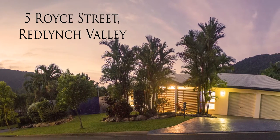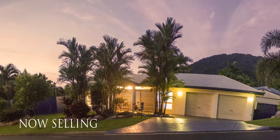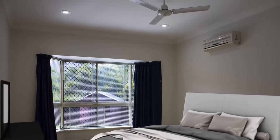Nestled in the heart of Red Lynch Valley, imagine 5 Royce Street as your new dream home. With four bedrooms, all with built-in robes, this house is perfect for the whole family.